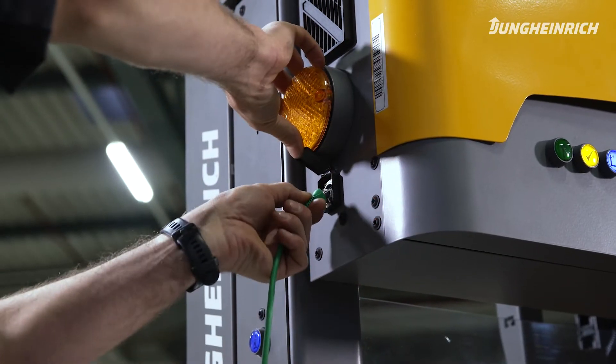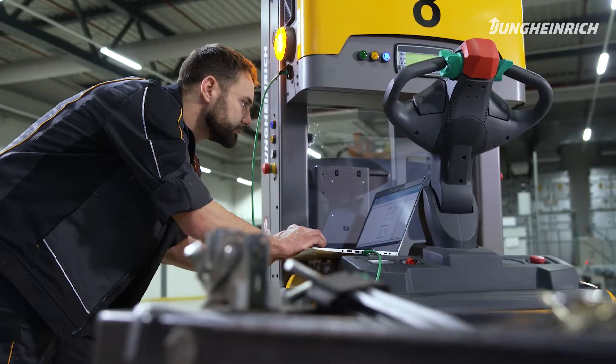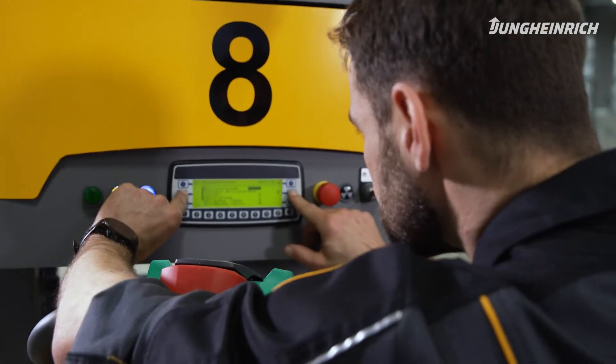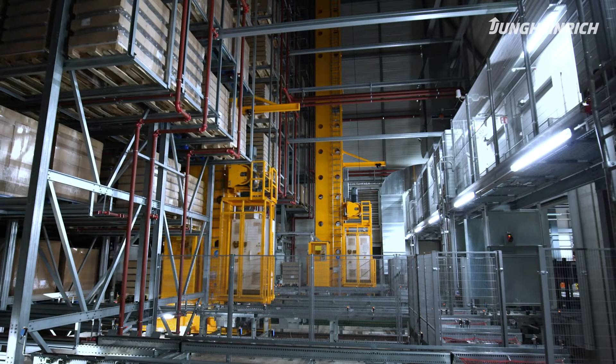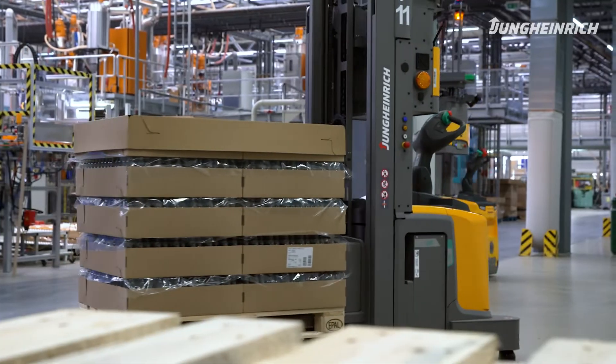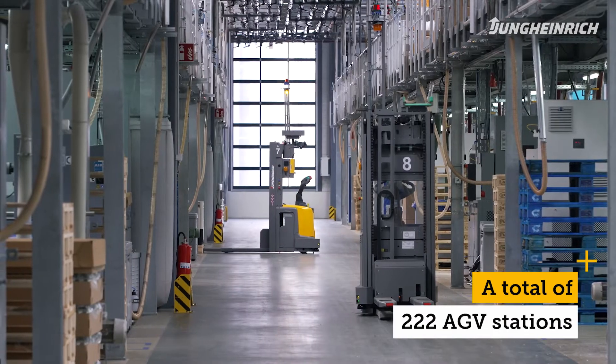Jungheinrich has always provided excellent support. Our after-sales service in Erfurt is responsible for Sauer. We have very short response times. Jungheinrich was awarded the contract thanks to their previous successes on the automated High Bay warehouse and an impressive overall automated guided vehicle system concept.